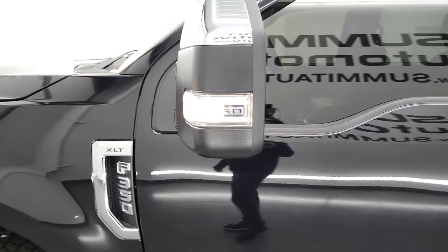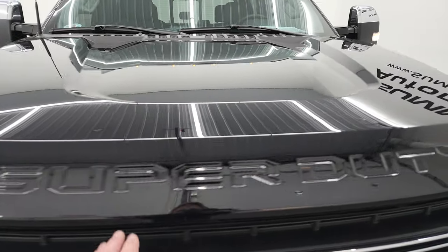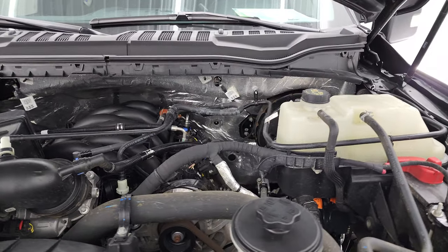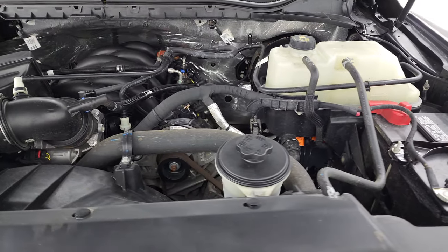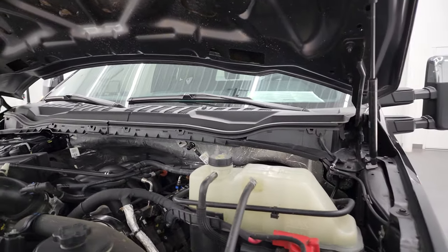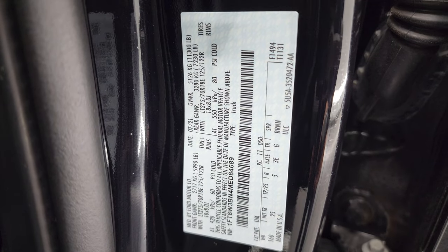There are those LED side lights on the mirrors. From this HD video you've been able to verify the quality, condition, options, and cleanliness of this truck inside and out. Under the hood we have the 7.3-liter 'Godzilla' engine — 430 horsepower — very clean, runs very smooth. This truck has been fully safety inspected per the state of Wisconsin inspection process, has a fresh oil and filter change, all fluids checked and topped off, and is 100% ready to go. There's the emission sticker, the shocks are doing a nice job holding the hood up, and here is the tire and loading information sticker and the VIN sticker.